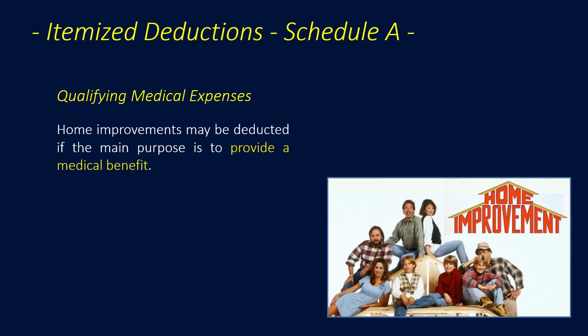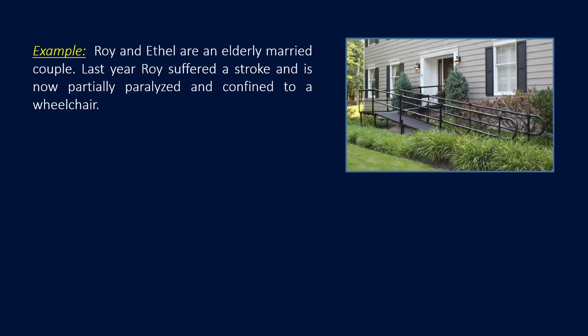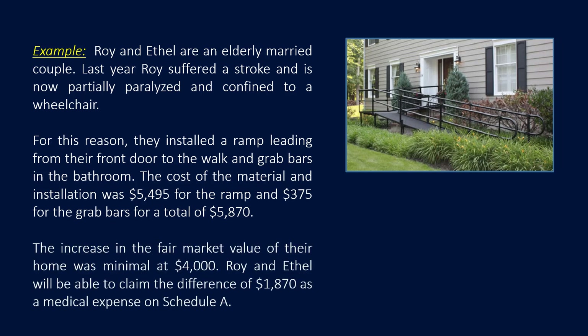Home improvements may be deducted if the main purpose is to provide a medical benefit. The deduction is limited to the difference between the increase in fair market value of the home and the cost of the improvement. For example, Roy and Ethel installed a ramp and grab bars after Roy suffered a stroke. The total cost was $58.70, and the increase in fair market value of their home was $4,000 — so they can claim $18.70 as a medical expense on Schedule A.